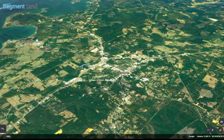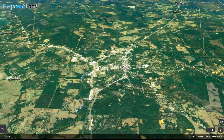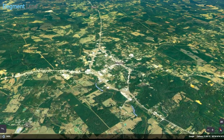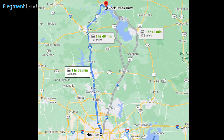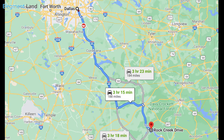Also nearby is Livingston, Texas, only 30 minutes from the property. Livingston is the perfect place for you to pick up groceries, grab a bite to eat at the local restaurant, or check out some awesome history at the Polk County Memorial Museum. This property is one hour and 32 minutes to Houston, one hour and 59 minutes to Beaumont, and three hours and 15 minutes to Dallas.